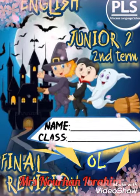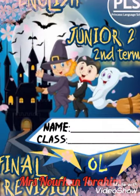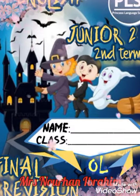Hello Junior 2, let's continue our final revision on All-Alt curriculum Connect and Connect Plus. Let's start with model number 2.